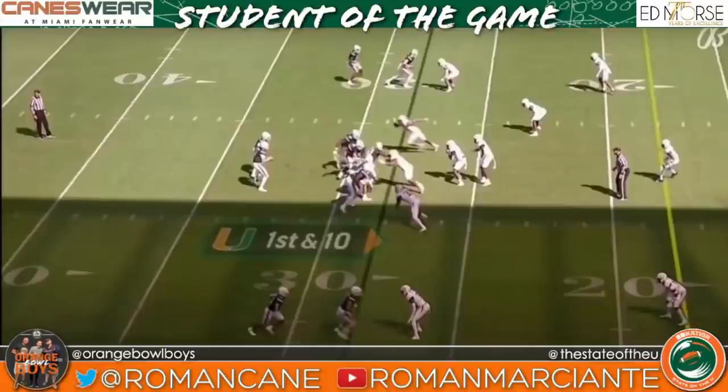I'm your boy Ro, contributor for State of the U and OG member of the Orange Bowl Boys, welcome to this Canesware-sponsored edition of Student of the Game. The Orange and Green good guys remain victorious — three in a row, 33-30 winners over the Georgia Tech Yellow Jackets.